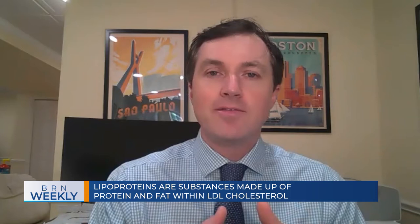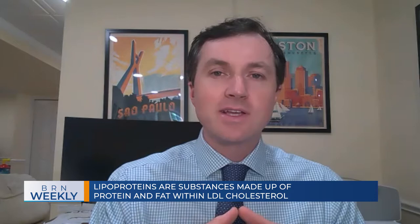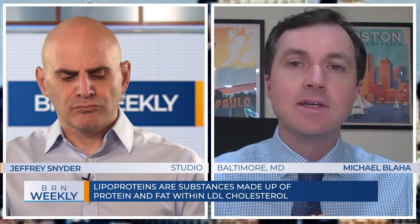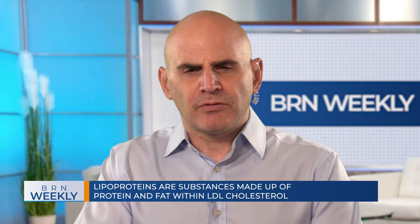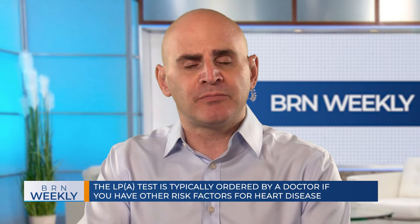It helps to explain a lot of premature disease in families that don't have a lot of risk factors. About 80% of patients will have sort of normal values, but 20% will have values that can be tenfold higher than the normal range. We know definitively from research studies that this is linked to atherosclerotic cardiovascular disease, both heart attack and stroke. Are clinicians — primary care physicians — typically aware of this test? Is this part of the cholesterol screening at an annual physical?